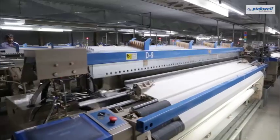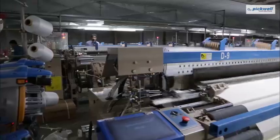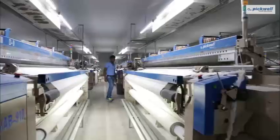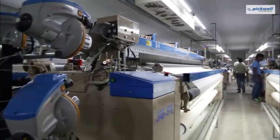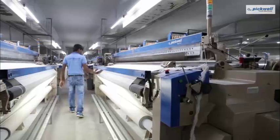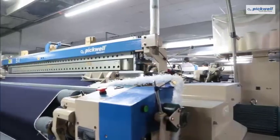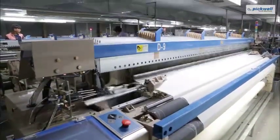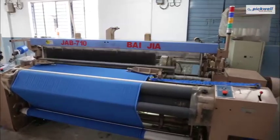Pickwell deals in world-class fabric weaving machinery like AirJet Looms, which offers cutting-edge weaving technology suitable for the modern weaving era. Pickwell AirJet Machine is suitable to produce the best fabric ranging from heavy denim fabric to thin cotton bedsheet — not forgetting the finest polyester fabrics.